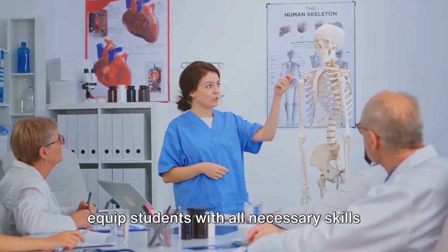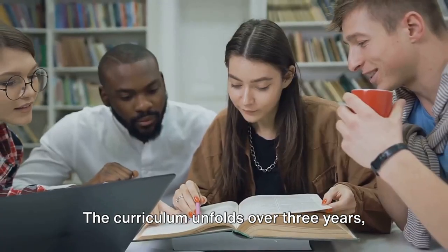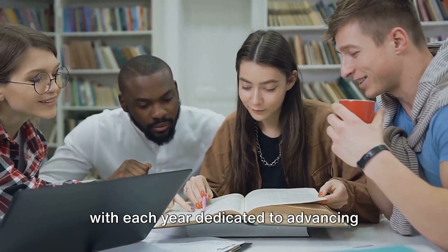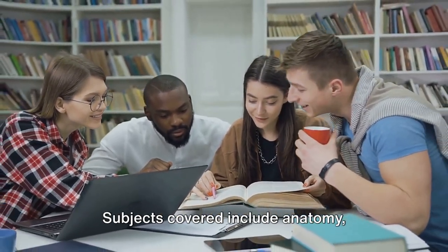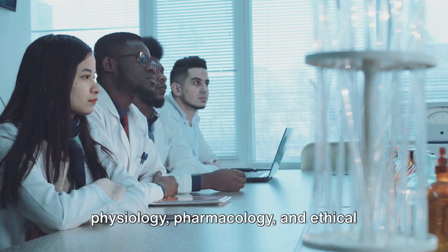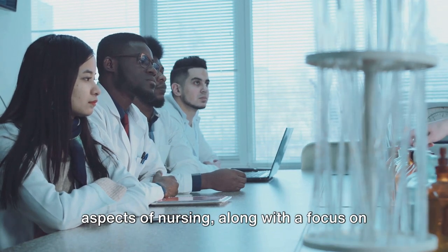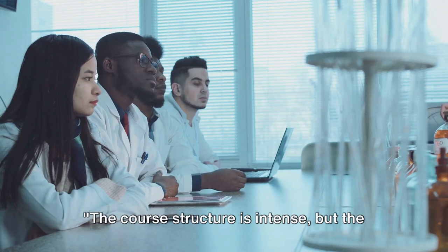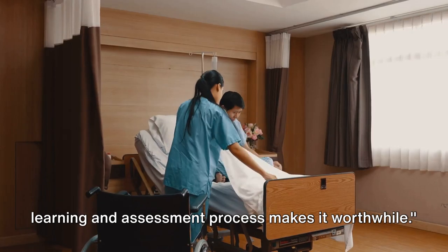After a successful interview, the course structure awaits you. The course structure is designed to equip students with all necessary skills for nursing. The curriculum unfolds over three years, with each year dedicated to advancing theoretical understanding and practical skills. Subjects covered include anatomy, physiology, pharmacology and ethical aspects of nursing, along with a focus on evidence-based practice. The course structure is intense, but the learning and assessment process makes it worthwhile.